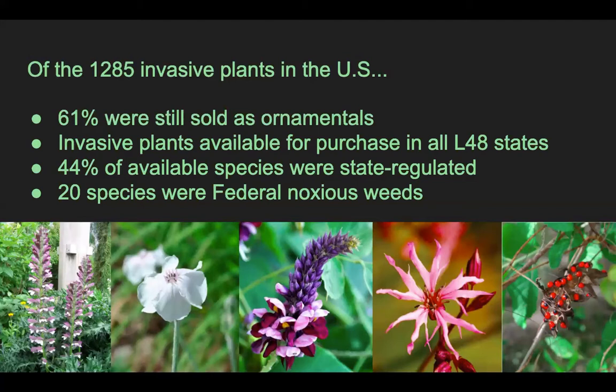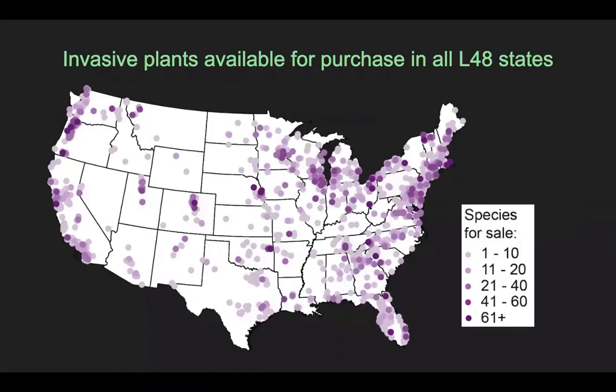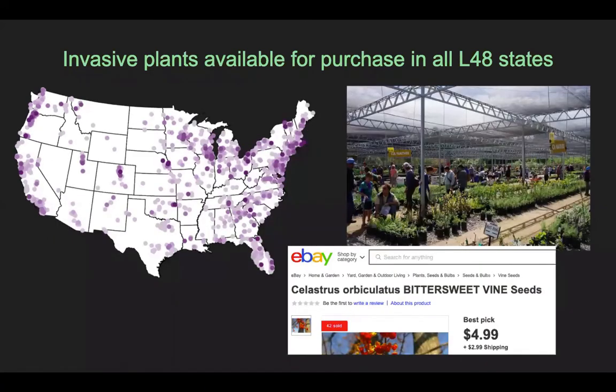I want to let that sink in a minute. Just to give you an idea of the scope of what we found, these are the locations of the roughly 1,000 vendors we found offering invasive plants for sale. If you put together all the sales across vendors and across species, it sums to roughly 15,000 opportunities to purchase invasive plants across the lower 48 United States. Most of these vendors were on-the-ground nurseries, but online marketplaces like eBay and Amazon were also really common in our database.